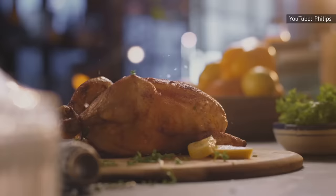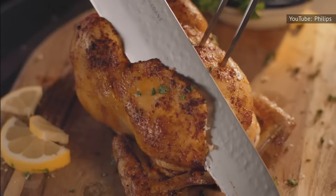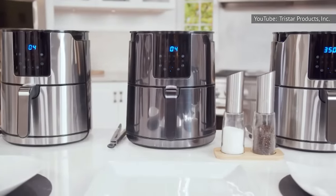Taste of Home notes that french fries, for example, can take anywhere from 10 to 20 minutes. When getting used to a new air fryer or trying a new recipe, think of cooking time as more of a guideline than something set in stone, and know that it's not going to take the same amount of time as other cooking methods.